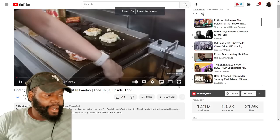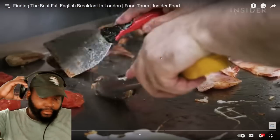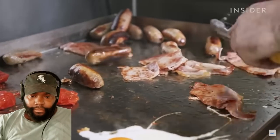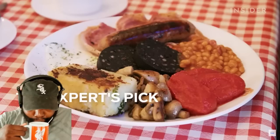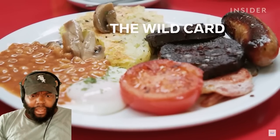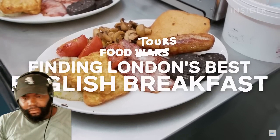This is Insider Food. They've invited friend Joe Avella over from the U.S. to teach him how things are done differently over there. They'll be visiting the best-rated full English spot, the expert's pick, and a wild card, all in one day, to see if they can find London's best full English breakfast. This is Food Tours.